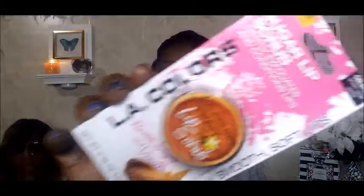This is also by LA Color — it's the sugar lip scrub in brown sugar and vanilla. It says 'beautifully smooth soft lips.' This was new in Family Dollar as well, so I went ahead and got it.